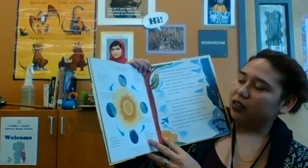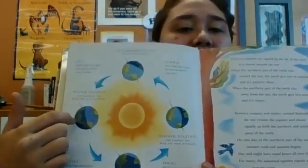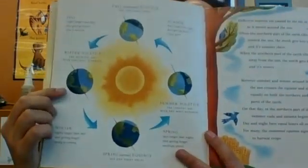This is a picture of how the earth moves around the sun and the different amounts of darkness we get during the year.